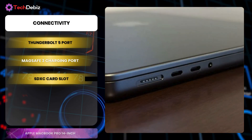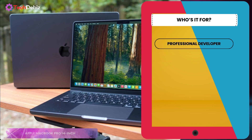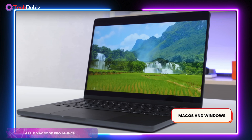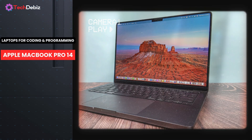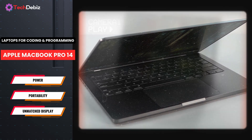Connectivity is another highlight. The MacBook Pro offers three Thunderbolt 5 ports, a MagSafe 3 charging port, an SDXC card slot, an HDMI port, and a headphone jack, making it a versatile tool for any programming setup. If you're a professional developer, a software engineer, or a student in tech, this MacBook is tailored for you. Its compatibility with macOS and Windows provides flexibility for a variety of workflows. In conclusion, the Apple MacBook Pro 14-inch is a coding dream, offering power, portability, and unmatched display quality.